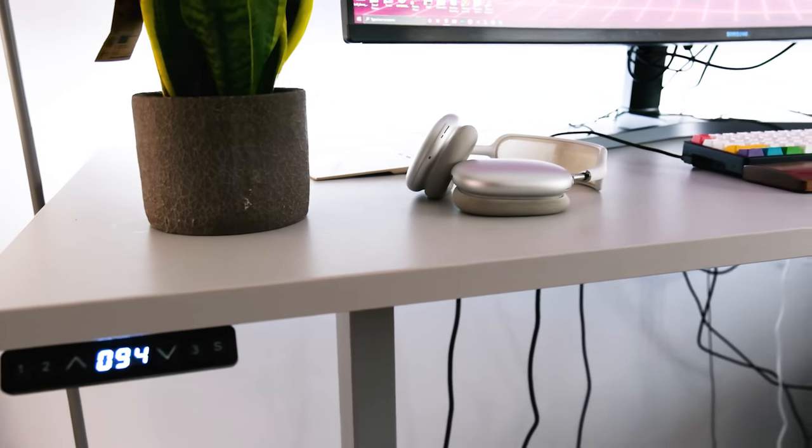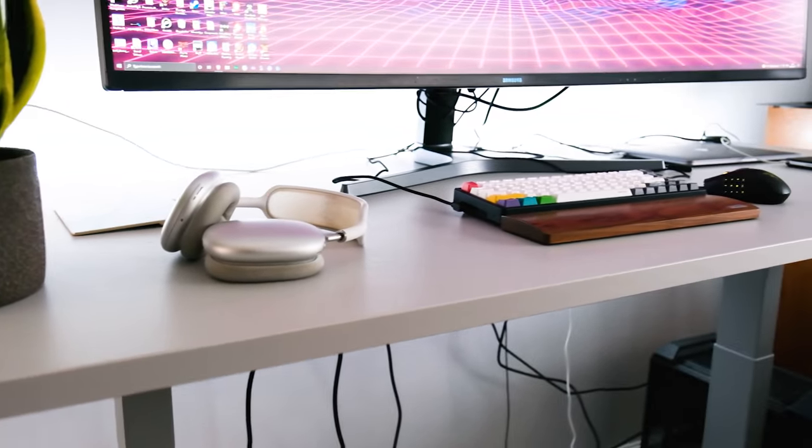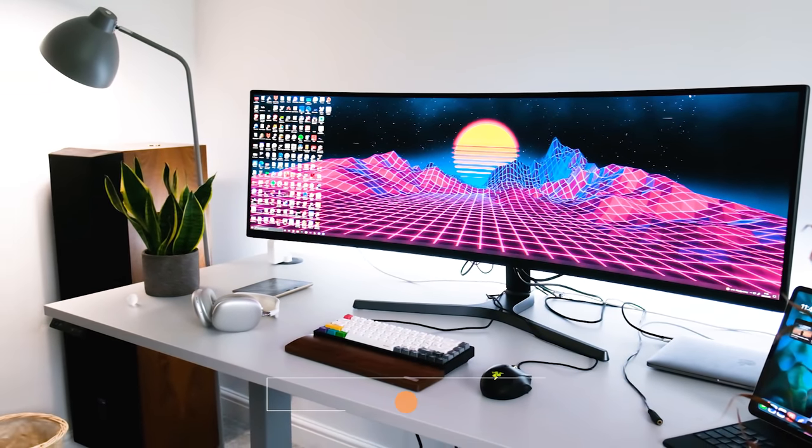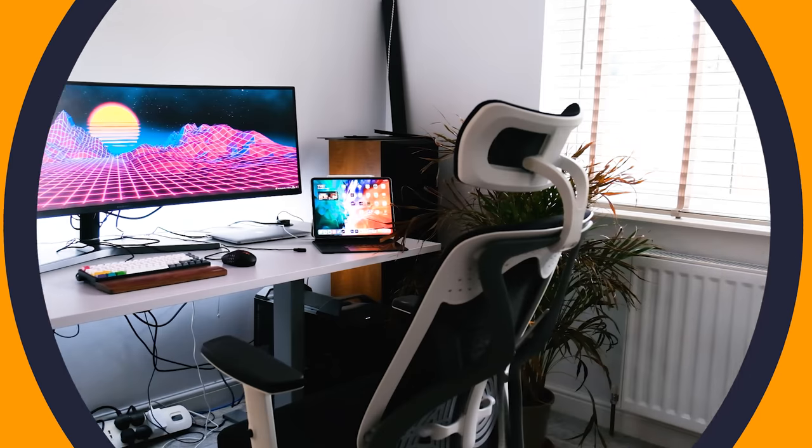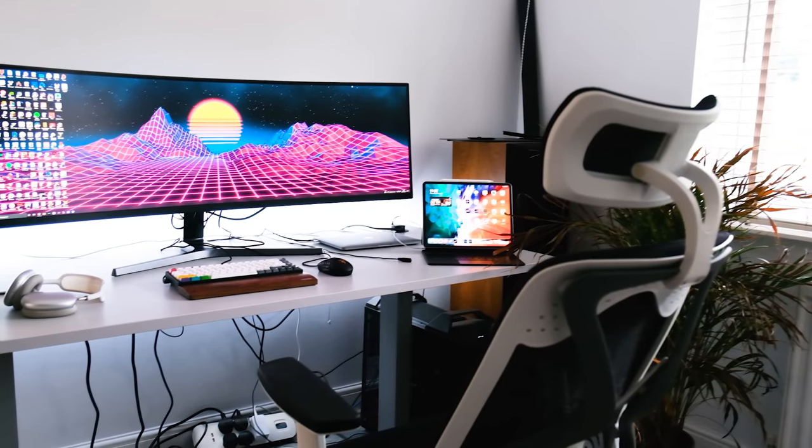It remembers all of the heights you need, so you can set it to a height, press a button, and whenever you press that button it'll go to that height, and you also have manual controls to bring it up and down. Sitstand.com sent me this desk because I wanted the biggest desk I could get in a certain color but with more functionality. Not only do we have this huge motorized sit-stand desk, we also have USB plugs and UK power sockets at the back — a really neat feature I've not seen in any other desks, since the monitor's power plug needs to stay off the floor when you raise the desk. I would highly recommend that desk.